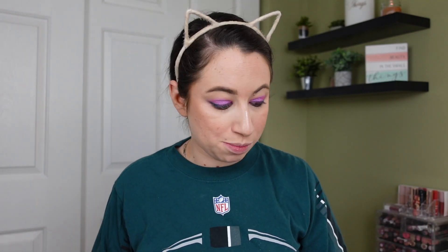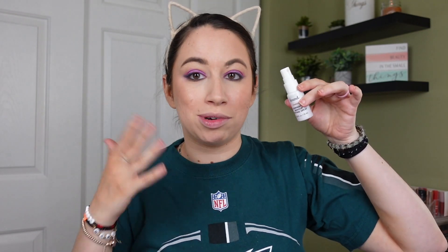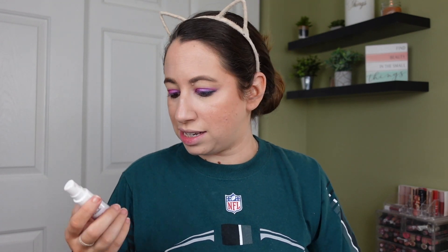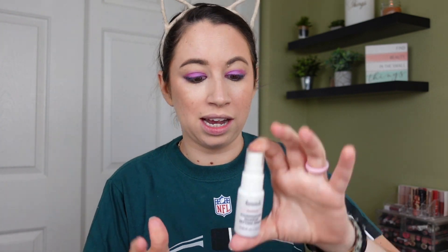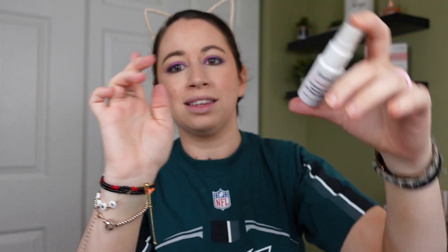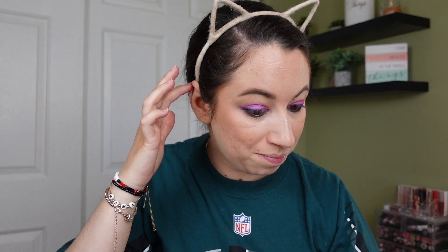Now let's go in with our setting spray. I landed on this one from Found — this is their Stardust Illuminating Makeup Setting Spray. This is a brand from Walmart; I must have gotten this in an advent calendar. It has a scent that I'm not really loving. I should try to finish that one up though — that's going to be a goal. Let's do lashes.